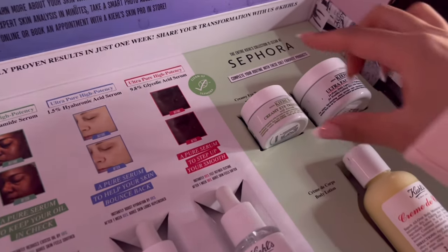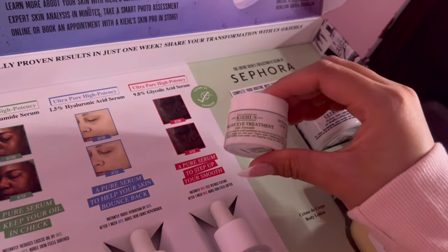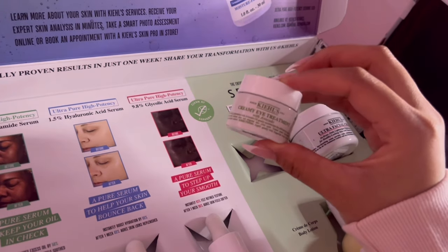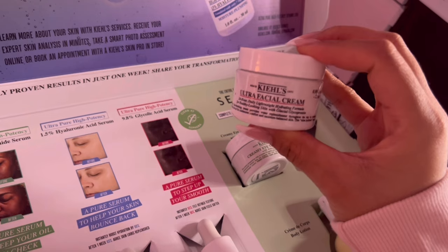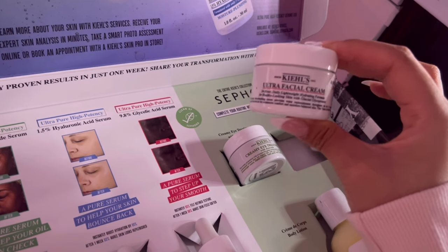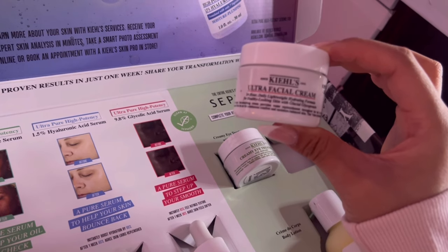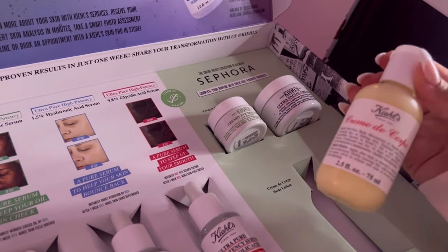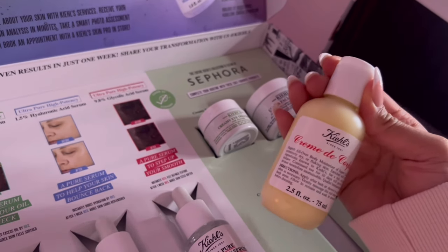I've never tried glycolic acid before and I'm super excited. Then this one — I've always wanted to try it because I've heard only good things for years through YouTubers and influencers. This is the creamy eye treatment with avocado. I don't have an eye cream that I'm using right now, so I'm super excited to add this to my routine. Then we have the ultra facial cream — basically a moisturizer, but a very luxurious one. It's a 24-hour daily lightweight hydrating formula for healthy looking skin with glacial glycoprotein.